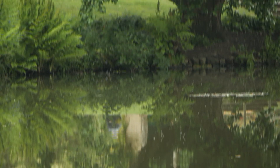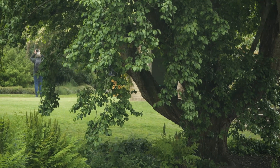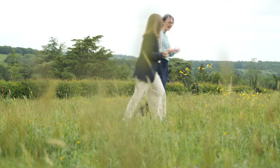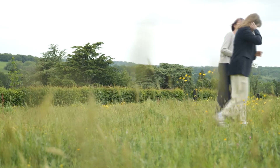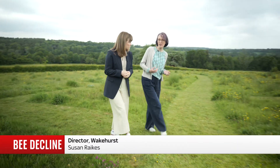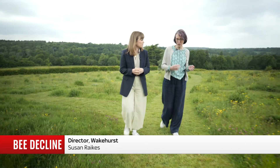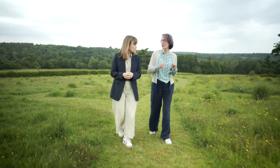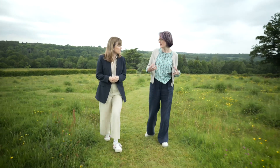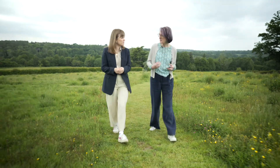It's part of a wider project at Wakehurst where researchers are hoping to use the more than 500-acre site to find more nature-based solutions to climate change. The stakes couldn't be higher really. We know that we're facing these twin crises of biodiversity loss and climate change, and we really need to make sure that we are doing science that people can use, that can influence policy, that can help landowners and really change what people understand and what they can do to make a difference.